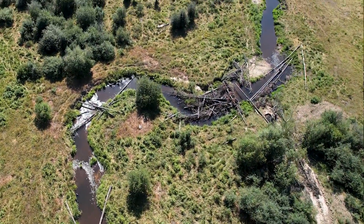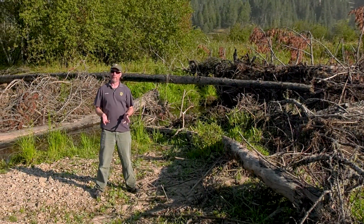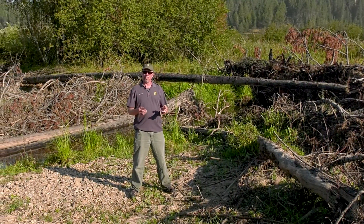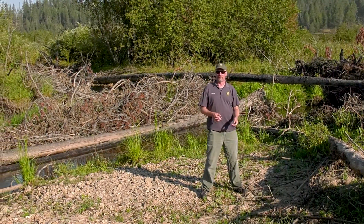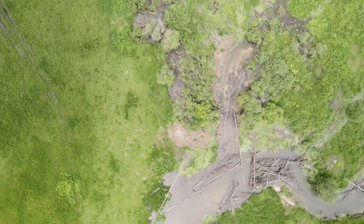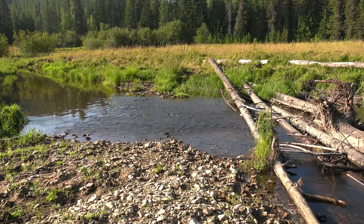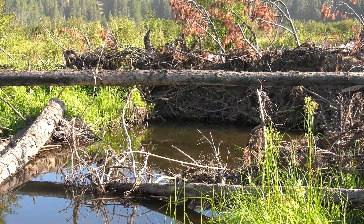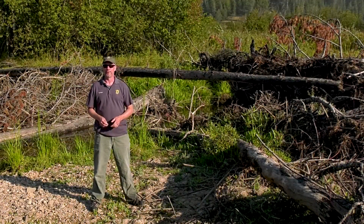In this specific location, one thing we can point out is this big log jam here behind us. We built this log jam specifically to help slow water down and push it into this other side channel over here. That slows the water down, spreads it out on the landscape, recharges the meadows, and provides a lot more habitat, along with nice scour and gravel across the stream bank. Although it may look like a permanent barrier, there are still spaces through there that fish can get through.